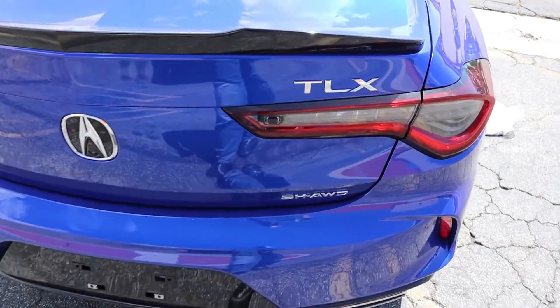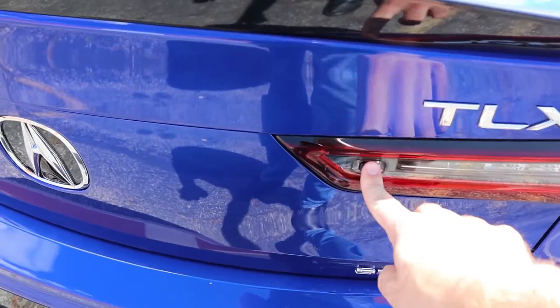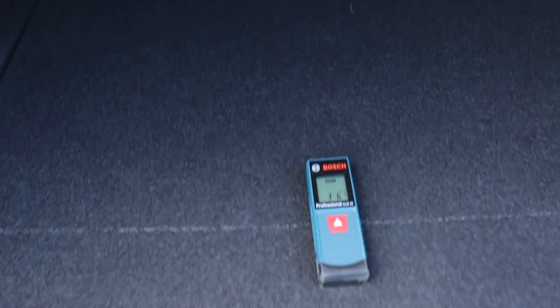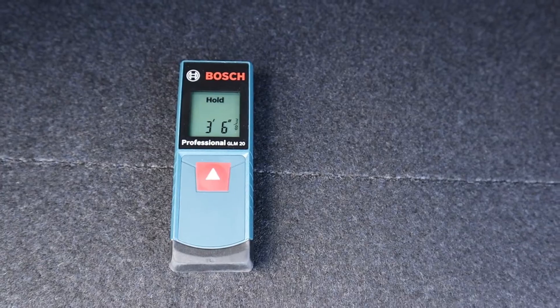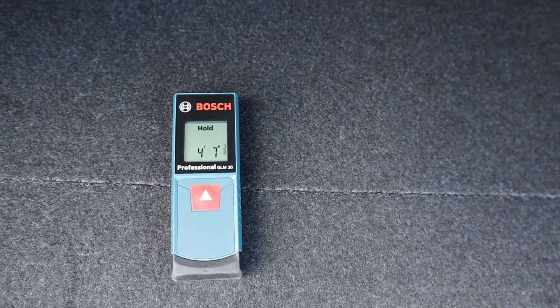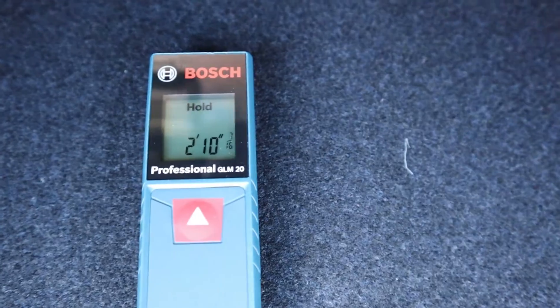Now let's measure out the cargo space. To open the trunk from the back, just press the button — as long as the car is unlocked or you have your key, it will open. The length from the rear of the trunk to the back of the rear seat with the seat up is three feet six inches. The width at the widest point at the rear is four feet seven inches, three feet three inches at the mid-point, and two feet ten inches at the narrowest point just before the back seat.